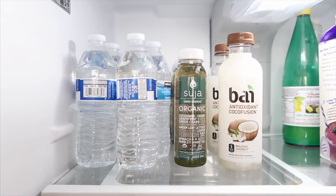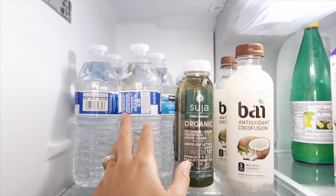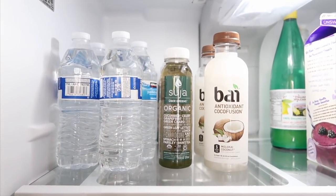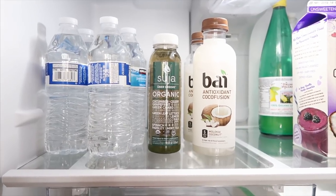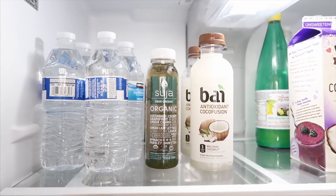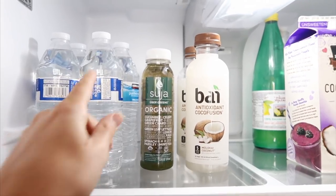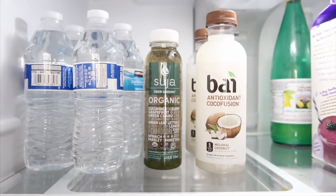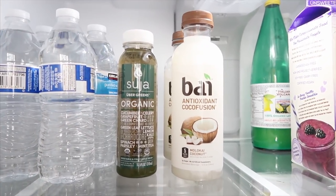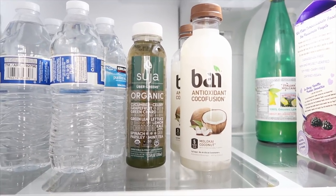I have some water bottles and green juices and then these Bai coconut-flavored drinks. I usually don't really like to drink out of plastic water bottles, but I like to keep some in the fridge just for emergencies — if we're running out the door and I need a water, and Dane really likes taking them to work. Typically I just drink filtered water from big jugs that I refill. I usually make myself a green juice every morning, so I have them fresh when I make them. But I like to have bottled ones just in case if I'm in a rush and I want to get my greens in — I can just grab one and go.